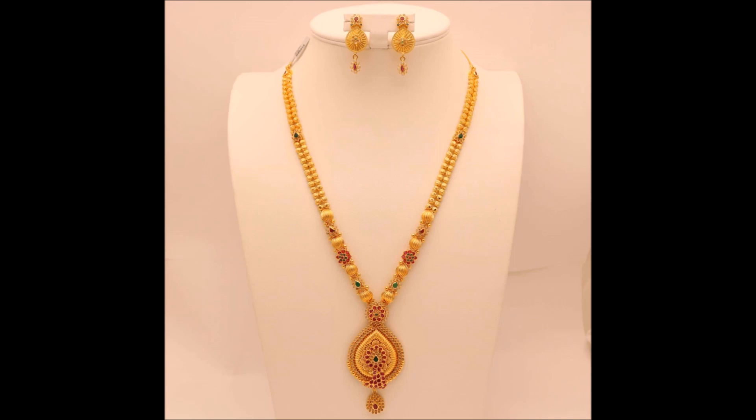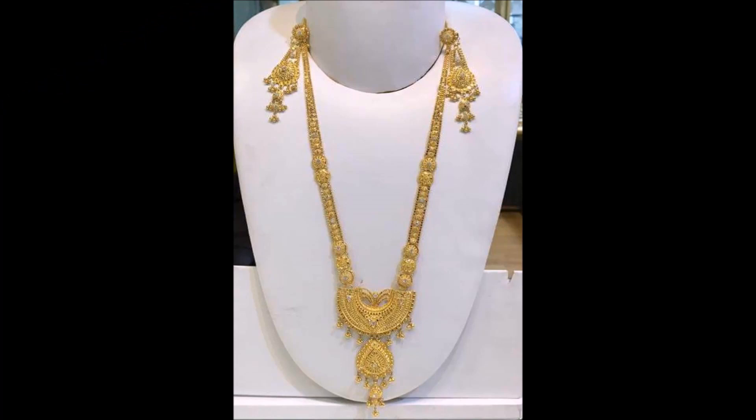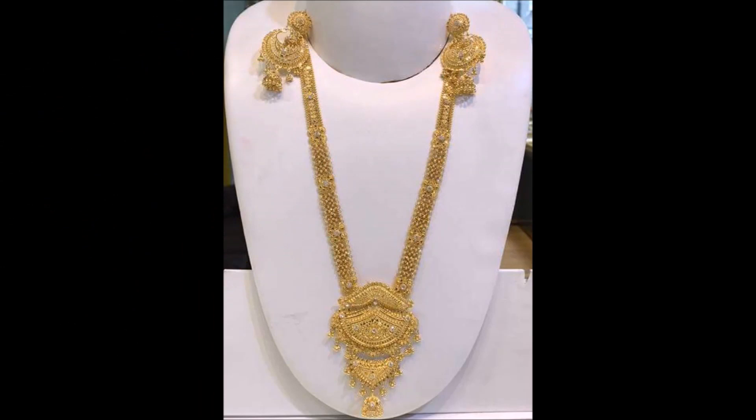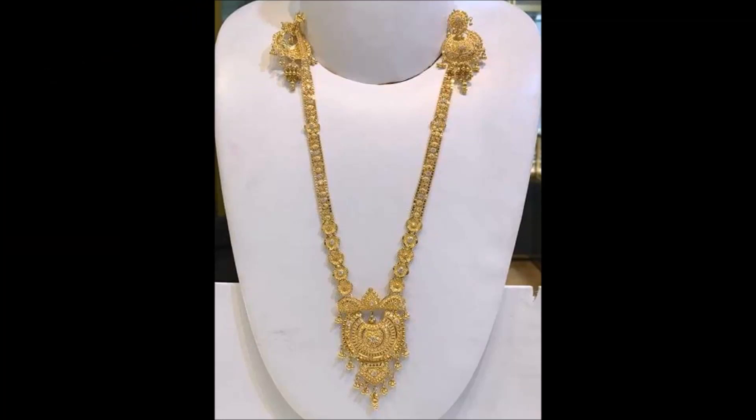One more thing I would like to remind you: this video is not a sponsored video, which means Today Fashion is not at all responsible for buying or selling any kind of items shown in this video. This video is just for viewing purposes only. Please understand and cooperate with us.